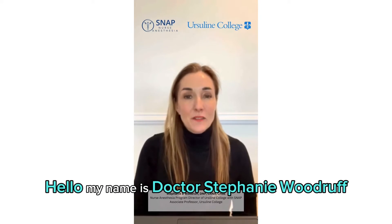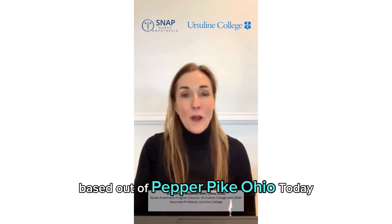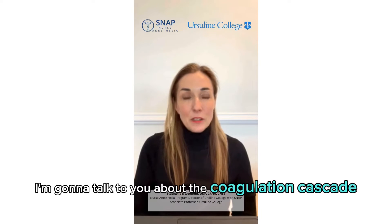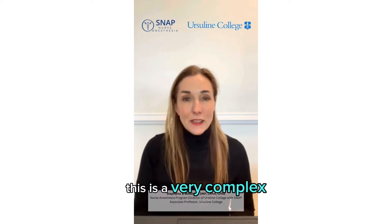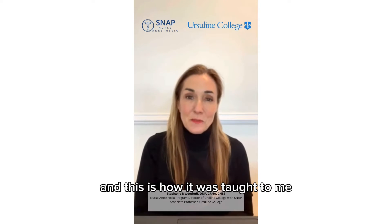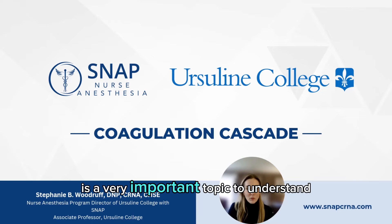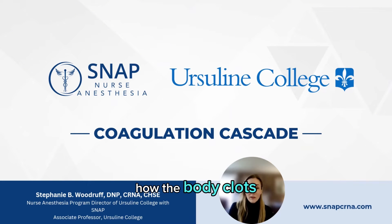Hello, my name is Dr. Stephanie Woodruff, and I am the program director at Ursuline College with SNAP, based out of Pepper Pike, Ohio. Today, I'm going to talk to you about the coagulation cascade. This is a very complex subject that I'm going to make very simple — and this is how it was taught to me. The coagulation cascade is a very important topic to understand how the body clots, and it's also on your boards.